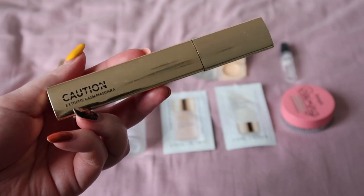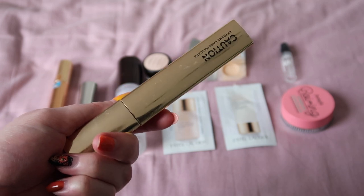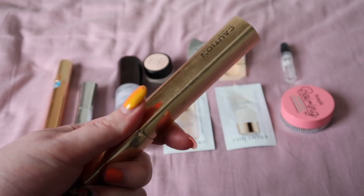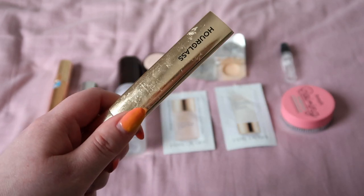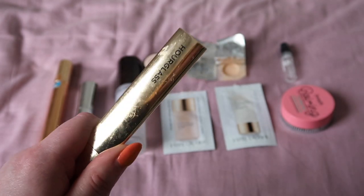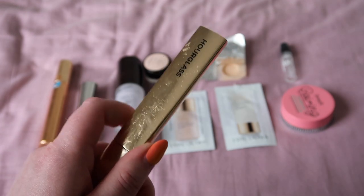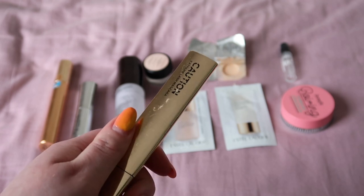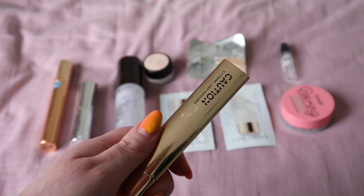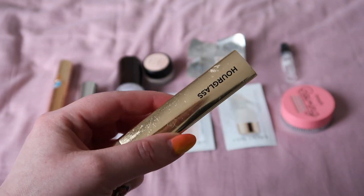I feel like any of you who follow me on Instagram are probably like, shut up about this mascara. But this was the Hourglass Caution Extreme Lash Mascara. If you're somebody who smudges mascara, this is a game changer. I used to always use normal mascara and then lock it down with a tubing mascara. I'd become so accustomed to that that I'd forgotten how much of a faff it was, and then I didn't have to do that with this mascara. I absolutely love this and it did not budge on me, and I will 100% be repurchasing it.